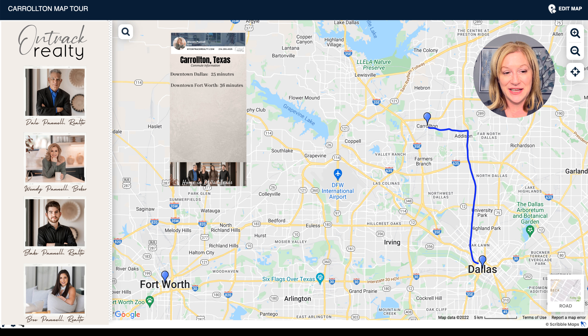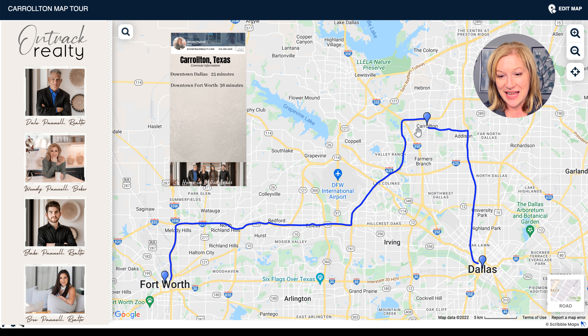Now if you had to commute to Fort Worth from Carrollton, you'd be talking about a 36 minute commute. You would take George W. Bush Turnpike all the way down to about 183, and then you'd have the option to come down to Sam Rayburn Tollway — Highway 121 — or you could keep going and take 35 down. Either way, you're talking about roughly a 36 minute commute.